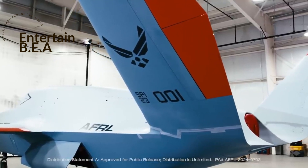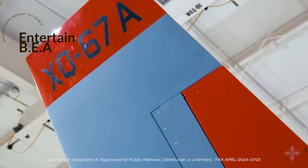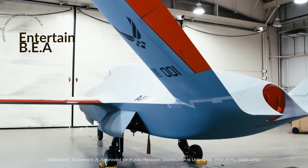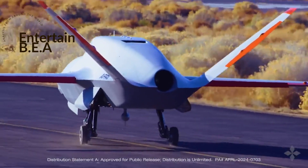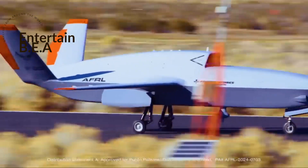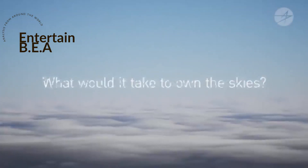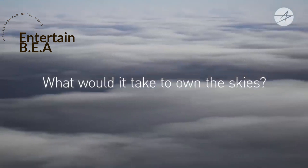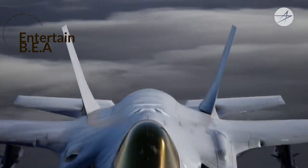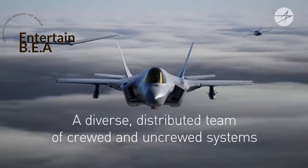What does this mean in practical terms? The XQ-67A is part of a new breed of drones known as collaborative combat aircraft. These unmanned aerial vehicles are designed to work seamlessly with crewed fighters, carrying out a wide range of missions autonomously. They're the wingmen of the future, ready to provide support in the most challenging situations. The XQ-67A's successful flight is a powerful proof of concept, demonstrating that this carmaker model approach isn't just feasible — it's a game-changer.